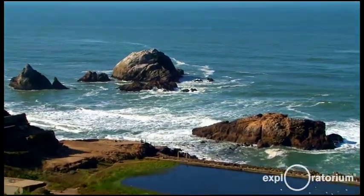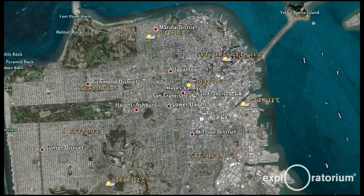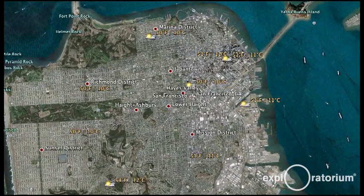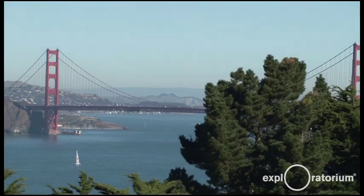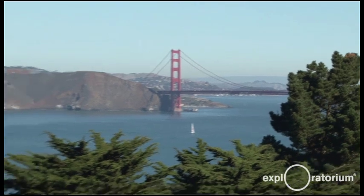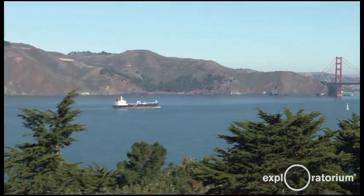As we meander around the city, we'll find temperature differences of 10 degrees. You can be in the Sunset in a cold fog bank and then just step across a line at the crest of a hill and be in bright sunlight and warm weather — especially if you go down that hill into the Mission District.